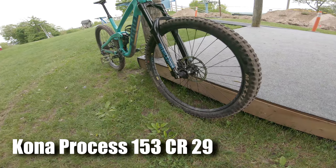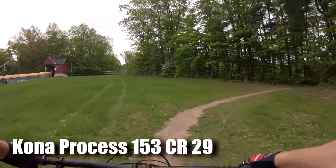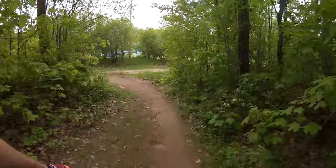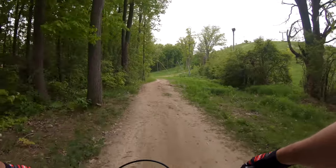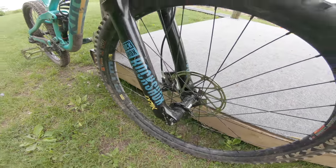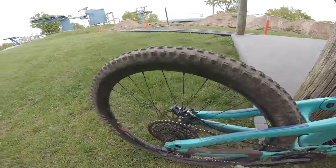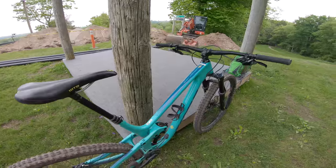So I'm on a Kona Process 153 CR carbon fiber. It's got 160mm travel on the front and 153 in the rear — pretty sweet looking bike. 29ers are at Boulder Mountain which means I gotta climb like crazy to get started here. This particular build has got a RockShox Lyric in the front and a RockShox Super Deluxe in the rear. I think it's running an NX Eagle 12-speed setup, which we'll need for these climbs.